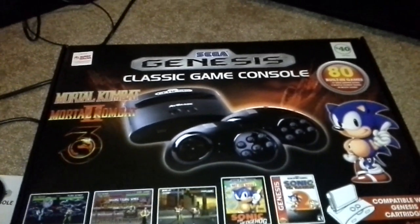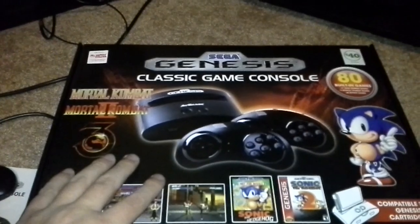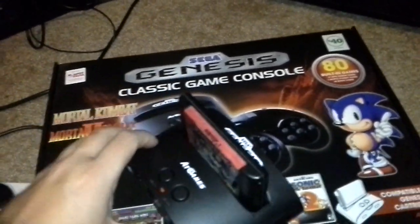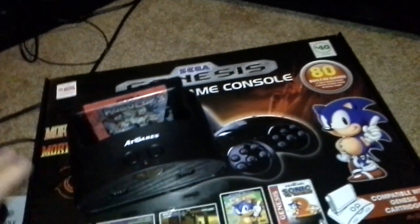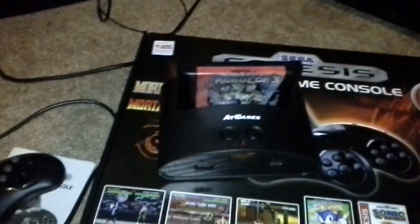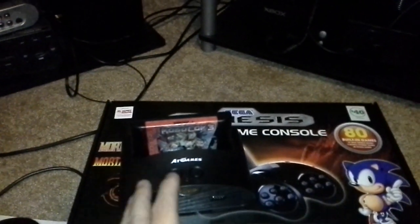This system has Shinobi 3 loaded on it, which was kind of the main reason I bought it. It also has Streets of Rage and pretty much all 40 games — Mortal Kombat, Sonic — I could name them all, but you can check those out yourself. Pretty much you can just get this system and that's all you need — you don't necessarily need cartridges.